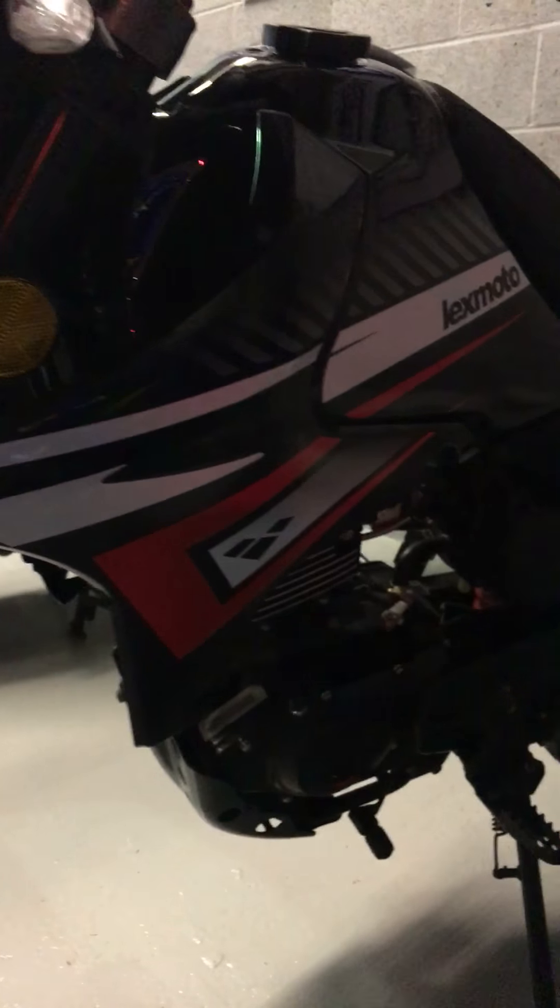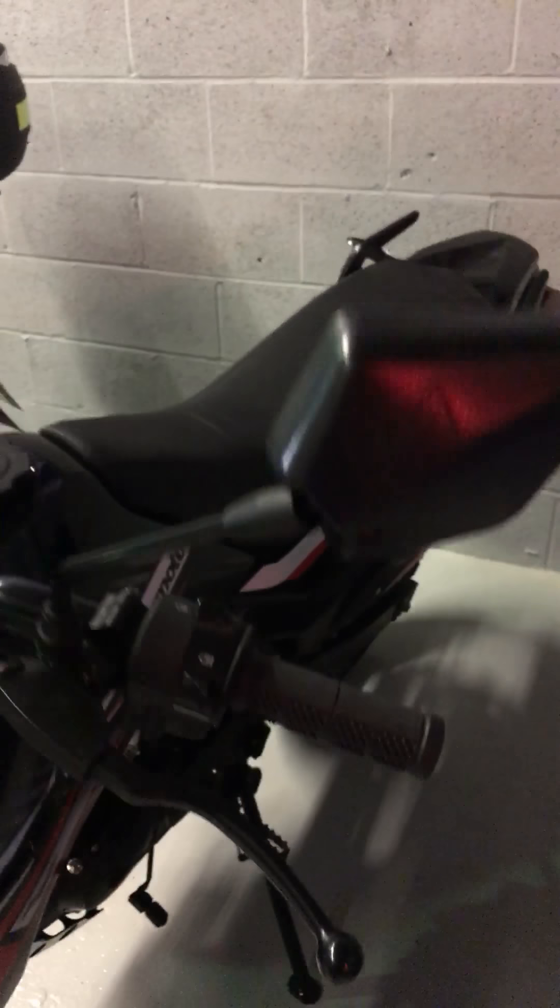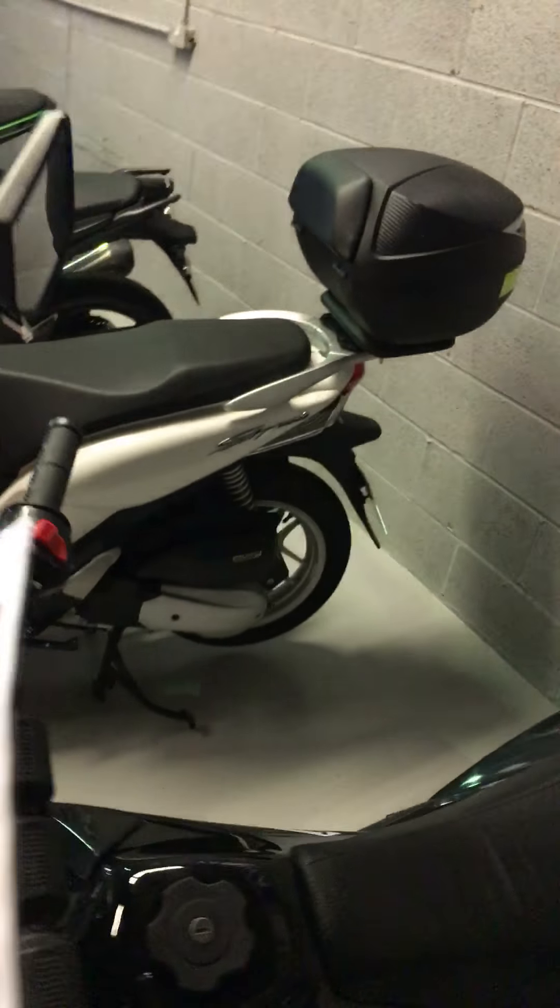Coming around on the side, you can see everything's really clean. It's been well looked after, this bike. Come over the top so you can see the tank.